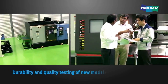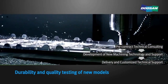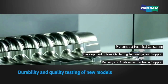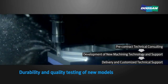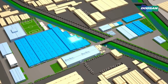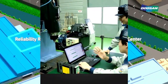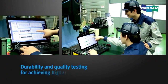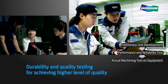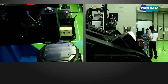The optimal solution center conducts durability and quality testing of new models before production launch. The reliability research center conducts durability and quality testing on individual machine elements, such as spindles and index tables, to achieve the optimum level of quality and reliability.